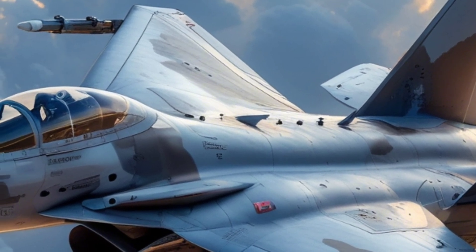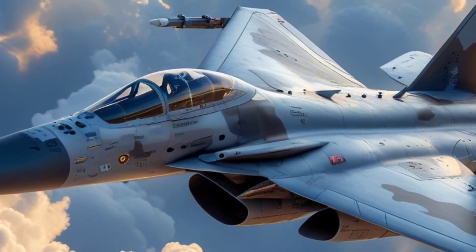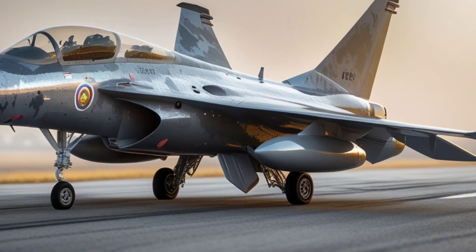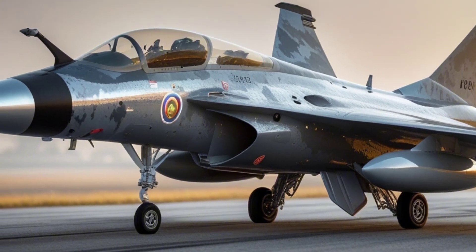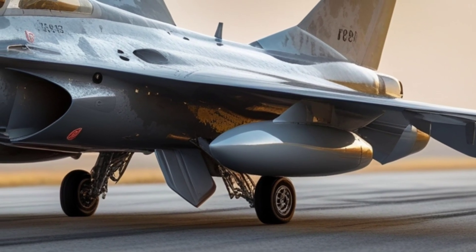At first glance, Tejas may not look intimidating, but don't let its compact design fool you. This single-engine, delta-wing jet is a powerhouse of speed, agility, and advanced avionics. Capable of reaching speeds over Mach 1.8 and with a combat range of nearly 500 kilometers, the Tejas is built for air superiority, ground attack, and close combat — all in one sleek platform.